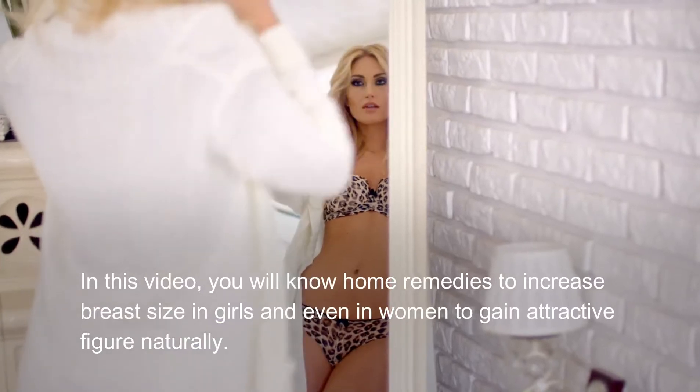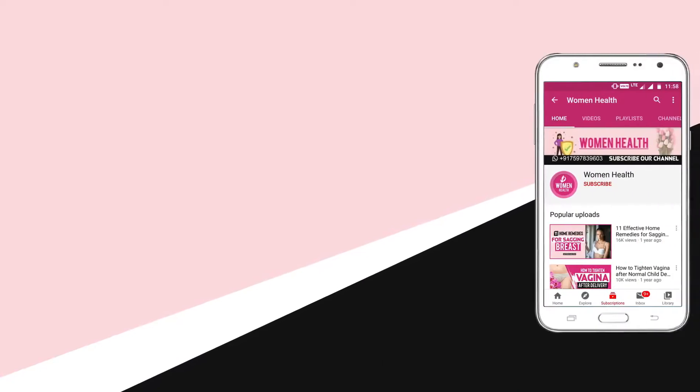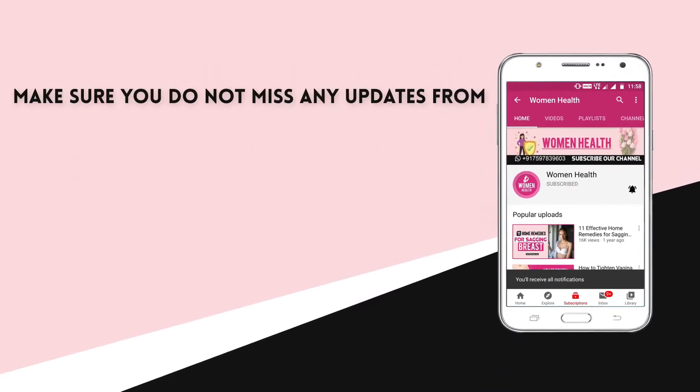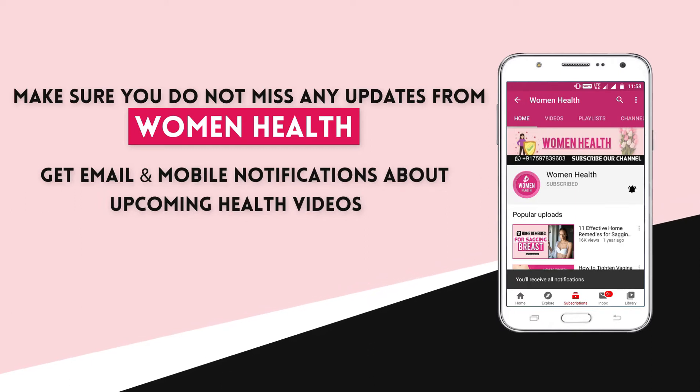In this video you will learn home remedies to increase breast size in girls and women to gain an attractive figure naturally. Subscribe to our channel and press the bell icon on the YouTube app to get email and mobile notifications about upcoming health videos.